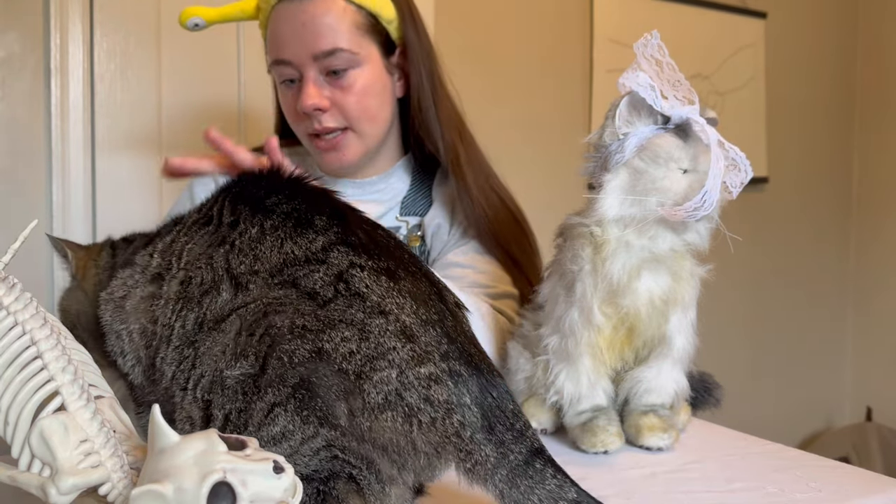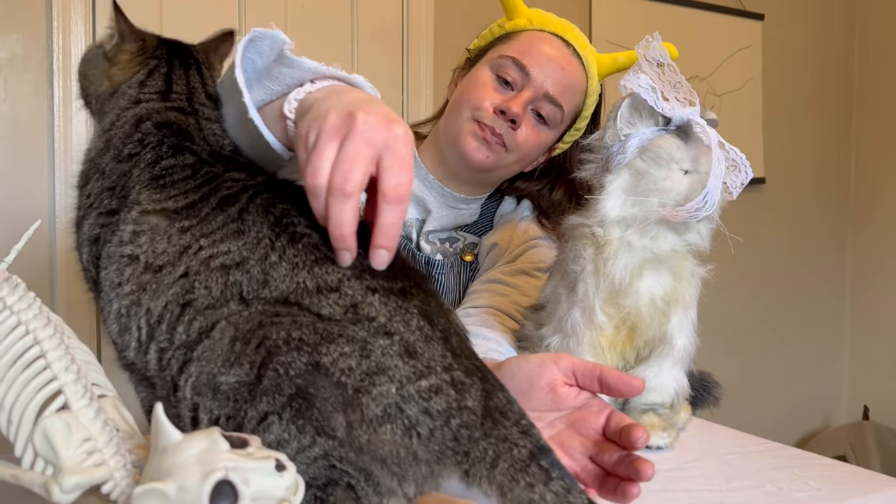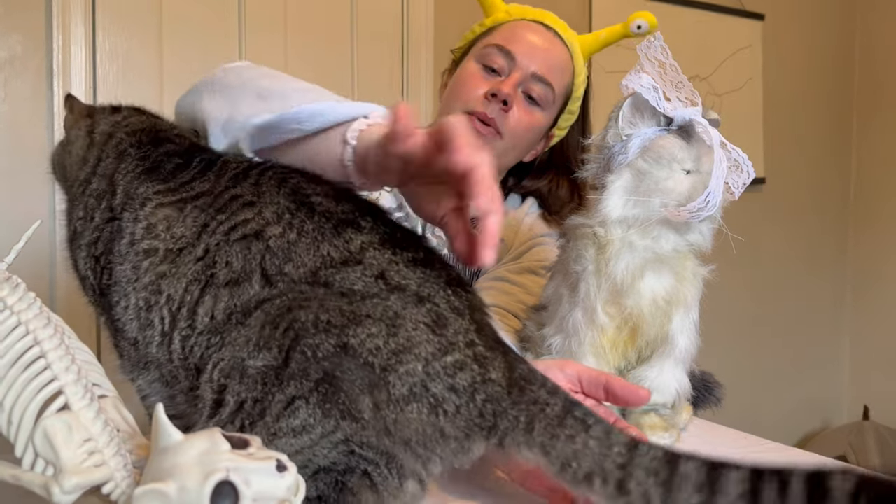Rocco has arthritis because he's 17, but it's very bad in his front paws where he was declawed. I love this stripe down Rocco's back. Pot Roast had a not-a-stripe, but a little marking that went like this.